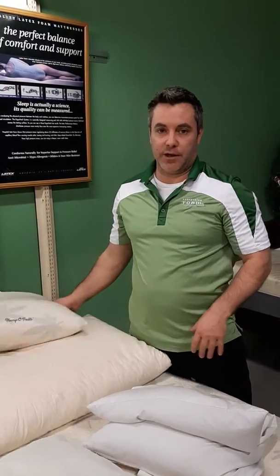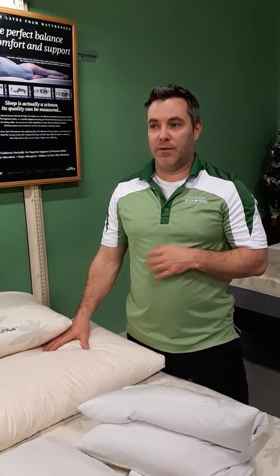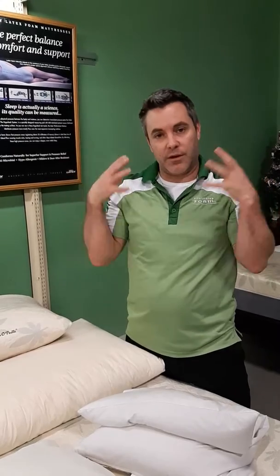It's kind of like buying shoes for your neck — you try them on and you've got to see what's going to fit. Everybody's feet are different, and everyone's neck and shoulders and all that are different too.